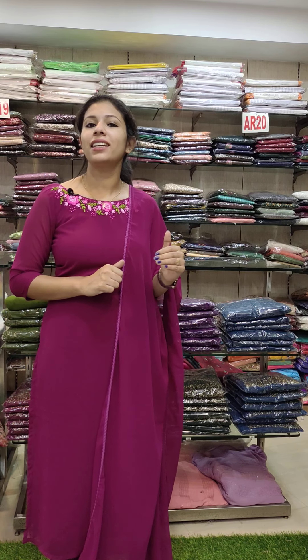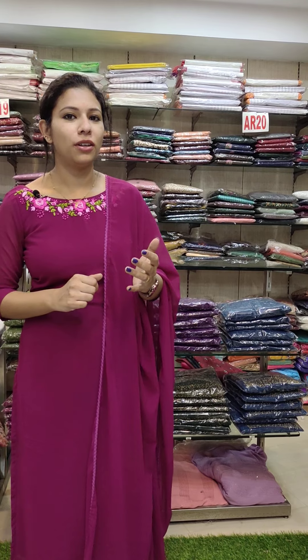Hi all, welcome back to Fashion Week Designs. Our next offer video is Sari's collections. It's a 590 range of collections. If you have an offer, you will have a tax rate.